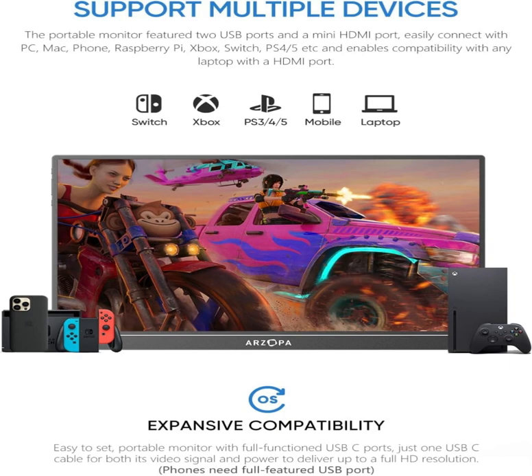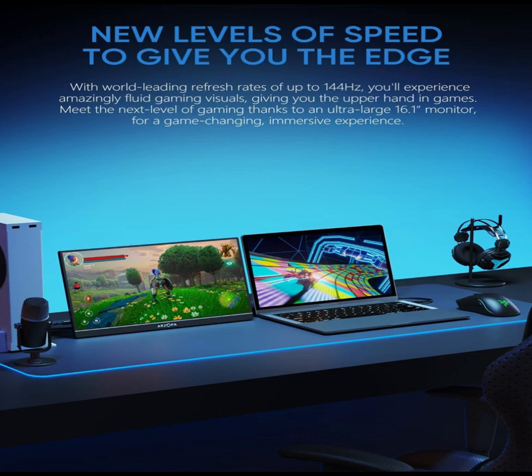Portable Monitor with Kickstand: the portable gaming monitor comes with a built-in stand that allows for easy adjustment of the tilt angle to accommodate different usage needs. Lightweight and easier to carry.